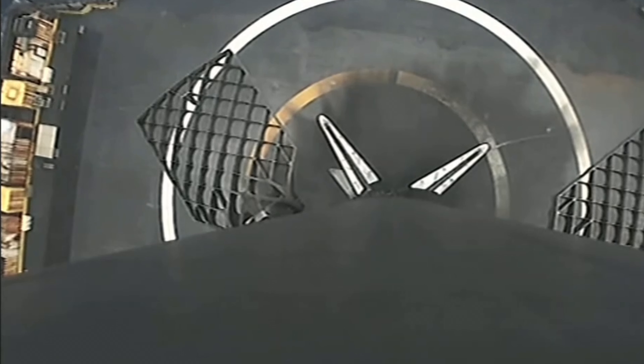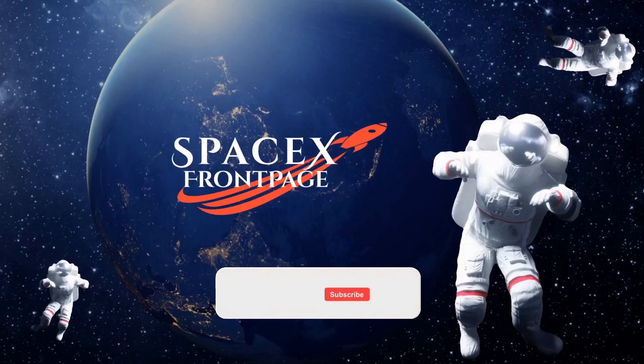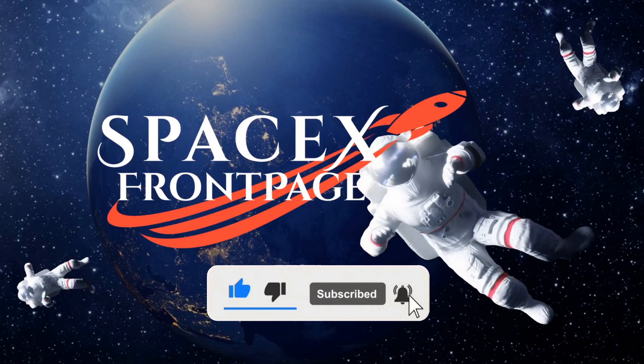Stage one landing, leg deploy confirmed. Falcon 9 has successfully landed on our drone ship Of Course I Still Love You in the Pacific Ocean. This marks our 176th overall landing of an orbital class rocket.